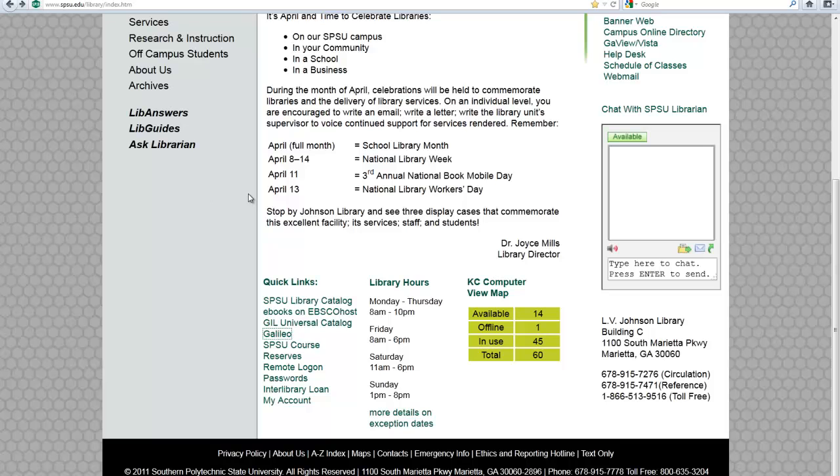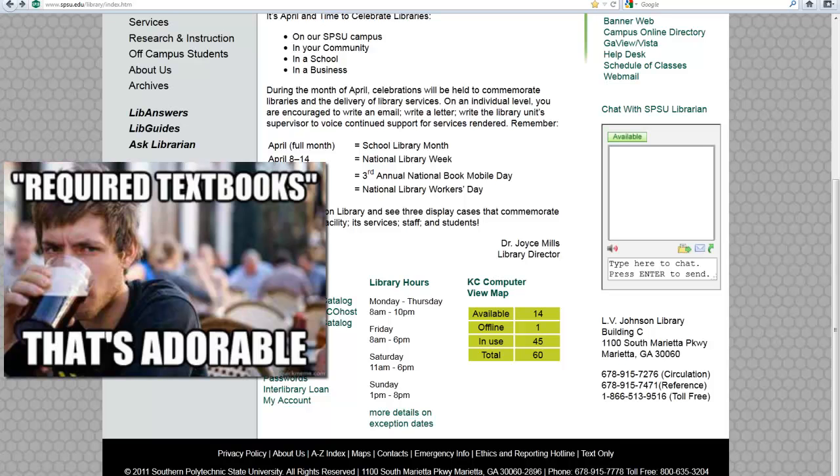Speaking of learning, some of the services that we provide for you: one of them is just having this information — we provide information services. We also provide people on-site, reference librarians. We have a group of tech students that help us out, because librarians may not always have the answers to your technical issues, and if that's the case, we will suggest you speak with our technical student assistants. They will be more than happy to help you.